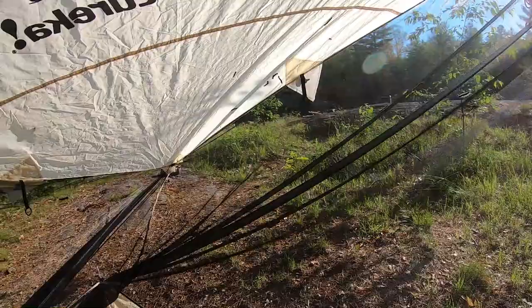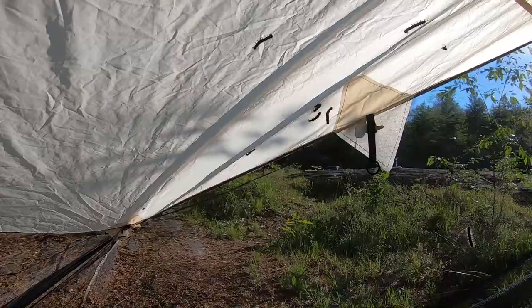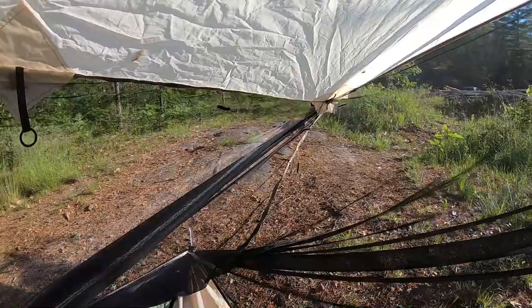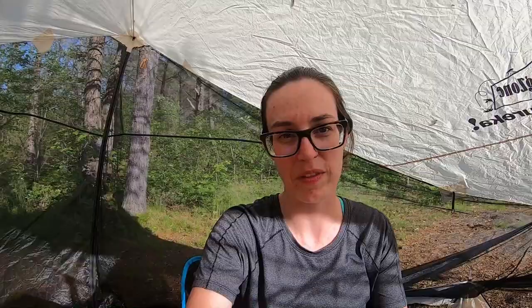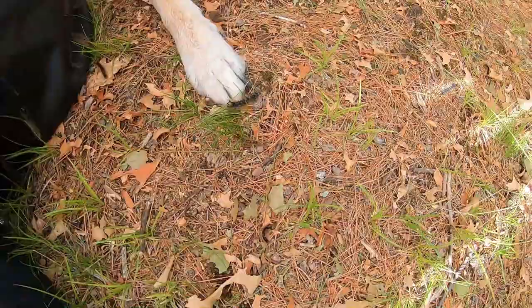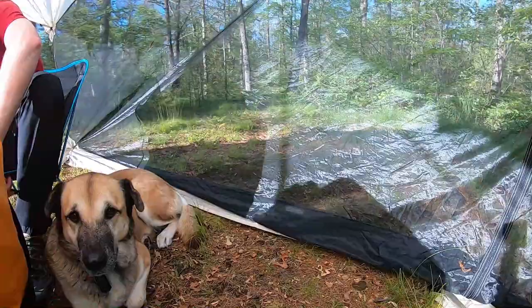We set up the bug shelter because we thought it was bug season, but what we weren't really thinking about were these gypsy moth caterpillars. They're mostly inside the bug shelter — some outside — but they're still getting in. They are everywhere: every single tree, every rock, every twig. They crawl up your shoes and up your pants. They're all over the ground right by the dog's paw, crawling up the canoe pack — nowhere is safe.